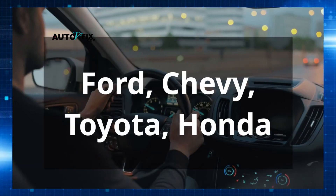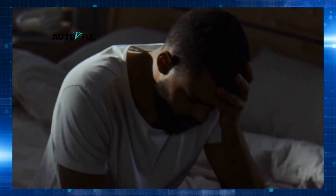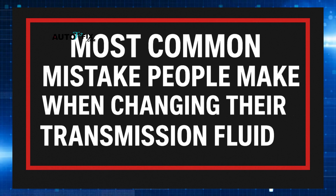It doesn't matter if you drive a Ford, Toyota, Chevy, Honda, or any modern vehicle — this is something you can't afford to get wrong. And before we wrap up, I'll show you the most common mistake people make when changing their transmission fluid, and how that mistake alone is responsible for countless destroyed transmissions.